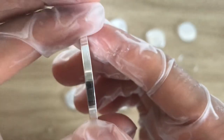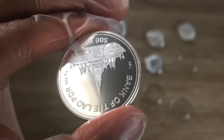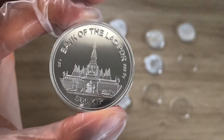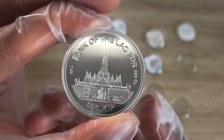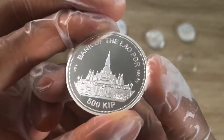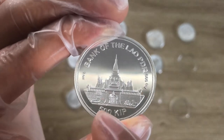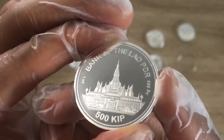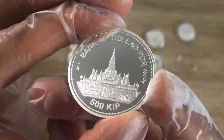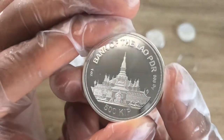The edges are plain, not reeded at all. If we flip to the obverse — this is like your American Silver Eagle, I need to flip it around. It's showing us the Bank of Laos PDR. I believe the Bank of Laos is located in Vientiane, which is also the central bank of Laos. It's showing 500 KIP, one ounce, .999 fine silver, AG.